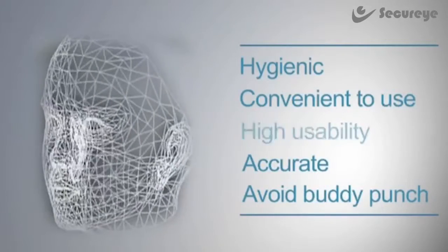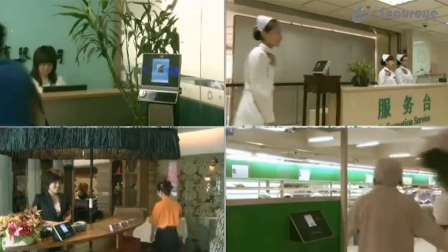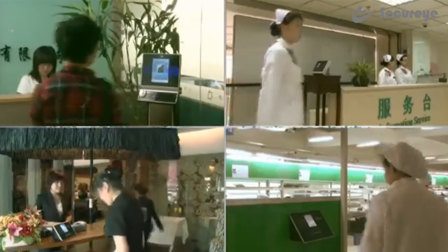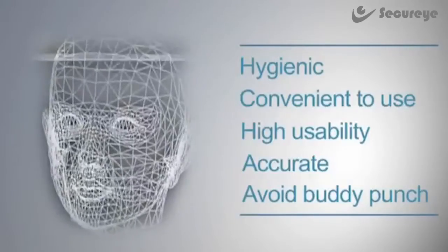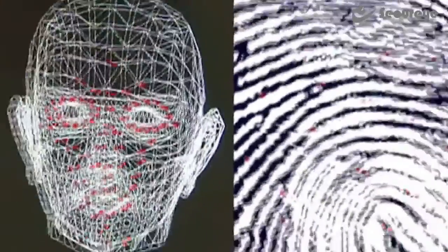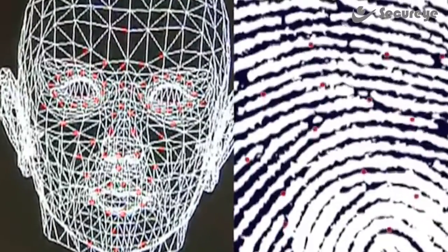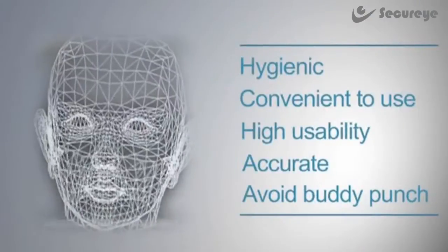Number three: high usability. Everyone can use this technology as people's faces are stable. It won't be affected by weather conditions like dry or wet, or work conditions. Number four: accurate. More than 60 main points are used for matching with facial technology, compared to around 20 main points for matching with fingerprint technology.